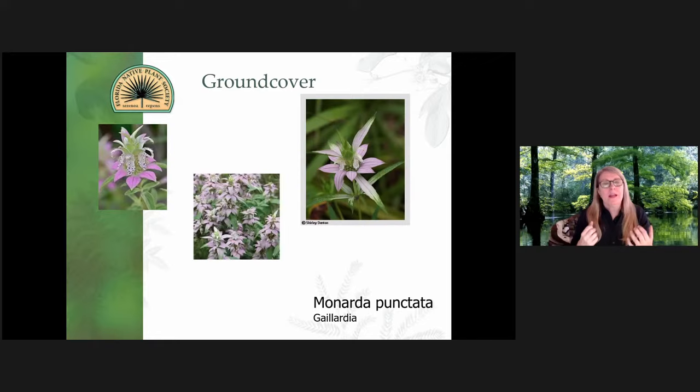Of the prolific pollinator feeders, the Monarda punctata is the most prolific in my opinion. It feeds from little tiny microscopic insects to the very large bumblebees and everything in between. Just a museum of insects that are attracted to this plant, and just look at it — it looks like it comes from Mars. You can't get a more unique and beautiful bloom than the dotted horsemint. It's readily available at any nursery.